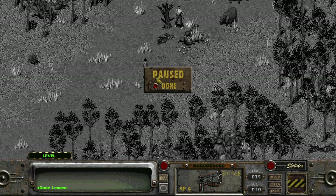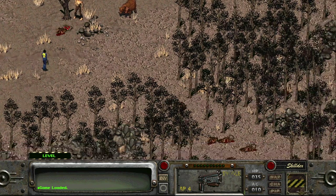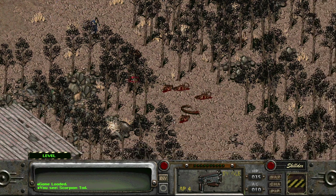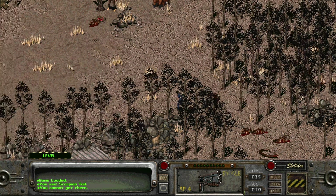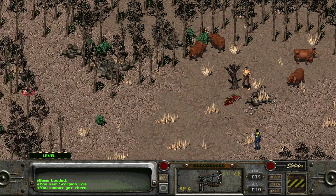Hello friends and welcome back to Fallout 2. In yesterday's video we spent another day in Klamath doing some quests. I'm currently with Tor out in the wilderness by the brahmin pens fighting off bugs. I kill all the scorpions — there's a huge scorpion tail. We did help Tor fight off the rad scorpions; the Dutton brothers were here and they're awfully suspicious.